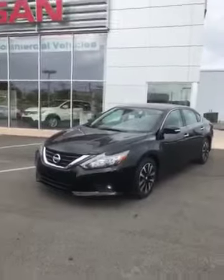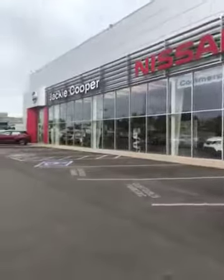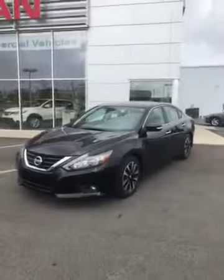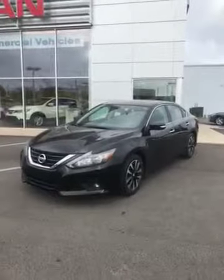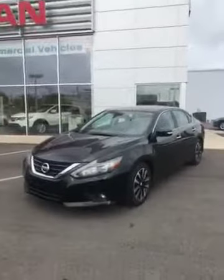Good morning Janine, Joe Simmons here from Jackie Cooper Nissan in Tulsa, Oklahoma. I just want to say good morning and show you this 2017 Ultimate SL that we received from the Cooper TrueCar search you had done on the internet.